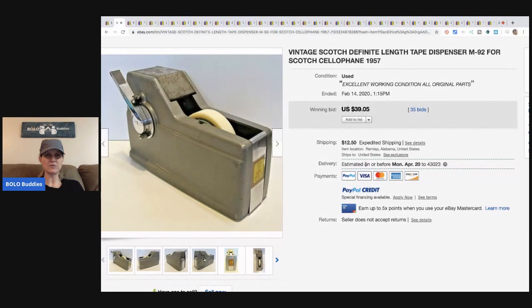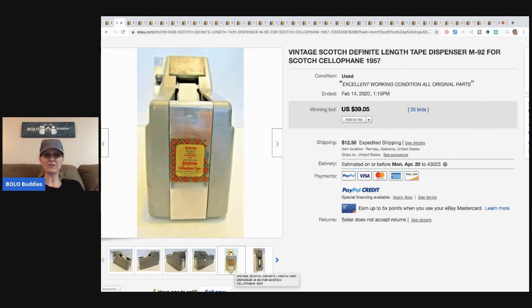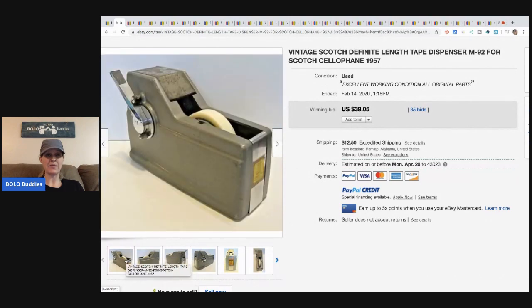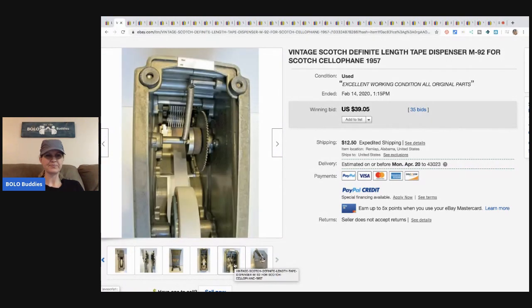The vintage Scotch tape dispenser only sold for $39.05, but again it's probably an item you can pick up for five bucks or less at a garage sale, thrift store, or estate sale. It had 35 bids and the buyer paid shipping. Really cool — I wonder how it works. Has anybody ever used one of these?